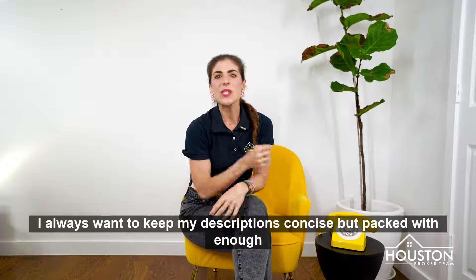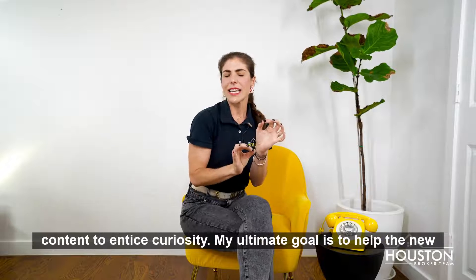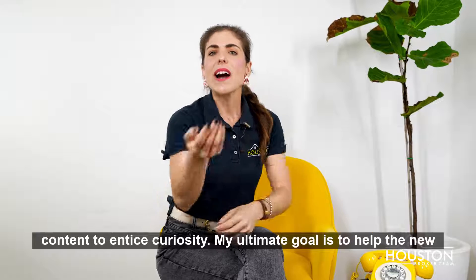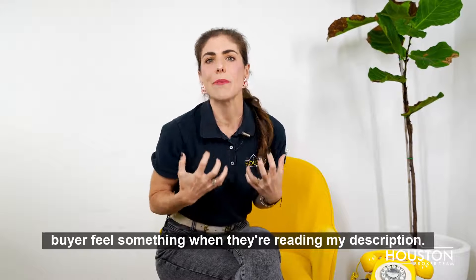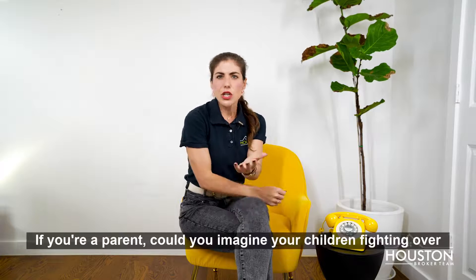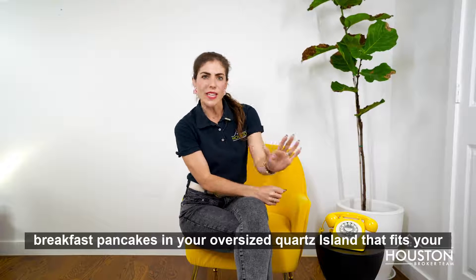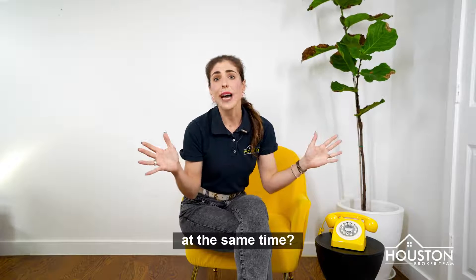As a listing agent, I always want to keep my descriptions concise but packed with enough content to entice curiosity. My ultimate goal is to help the new buyer feel something when they're reading my description. If you're a parent, could you imagine your children fighting over breakfast pancakes at your oversized quartz island that fits your entire family at the same time?